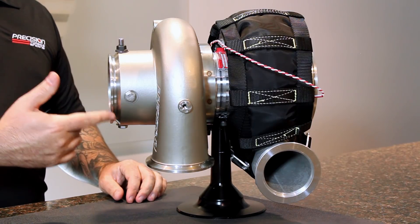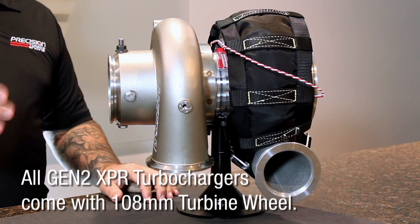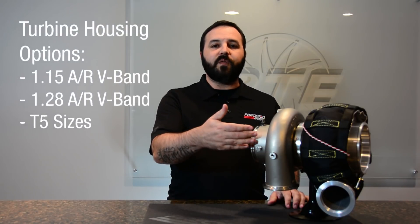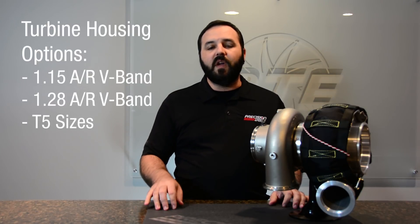Speaking of exhaust sides, all of the XPR turbos are going to come with the 108 exhaust wheel in them, which is the largest wheel in the Gen 2 lineup. All of these will be offered in our existing 115 V-band, our new 128 V-band, and of course our standard T5 sizes from 1.0 to 1.40.